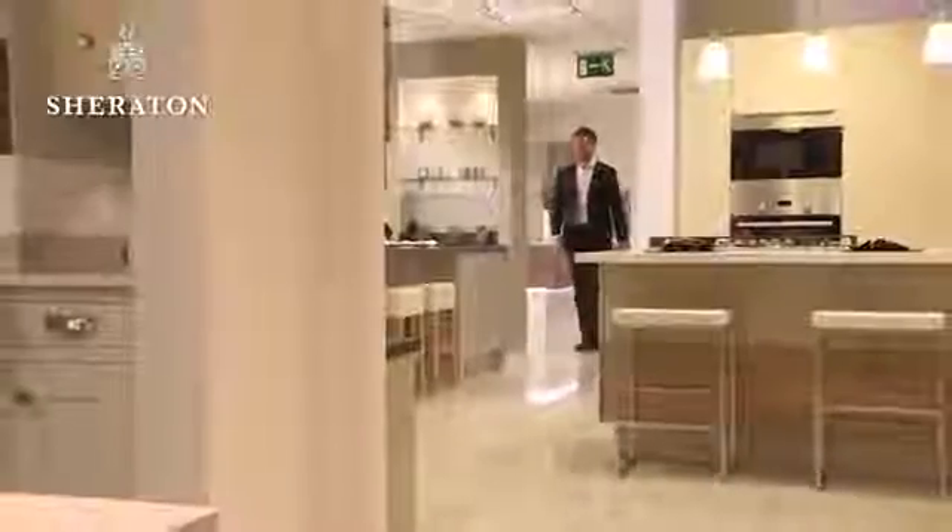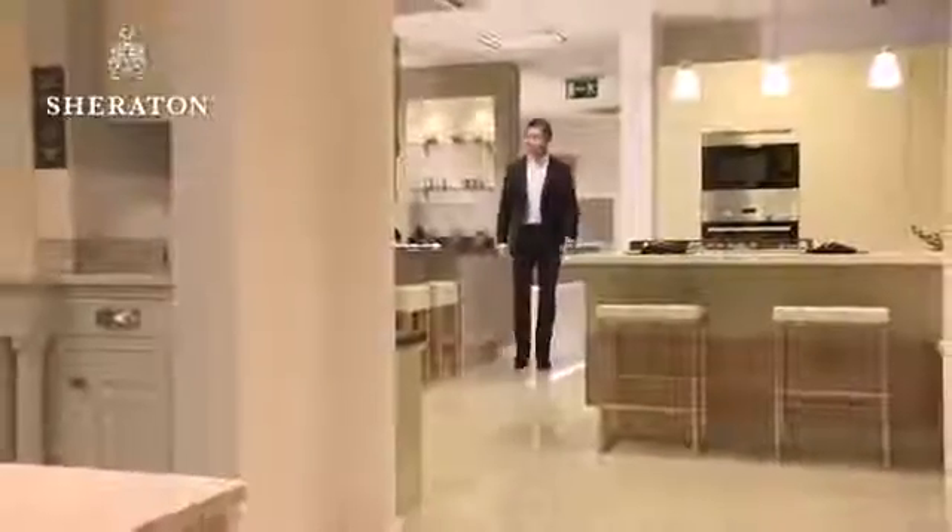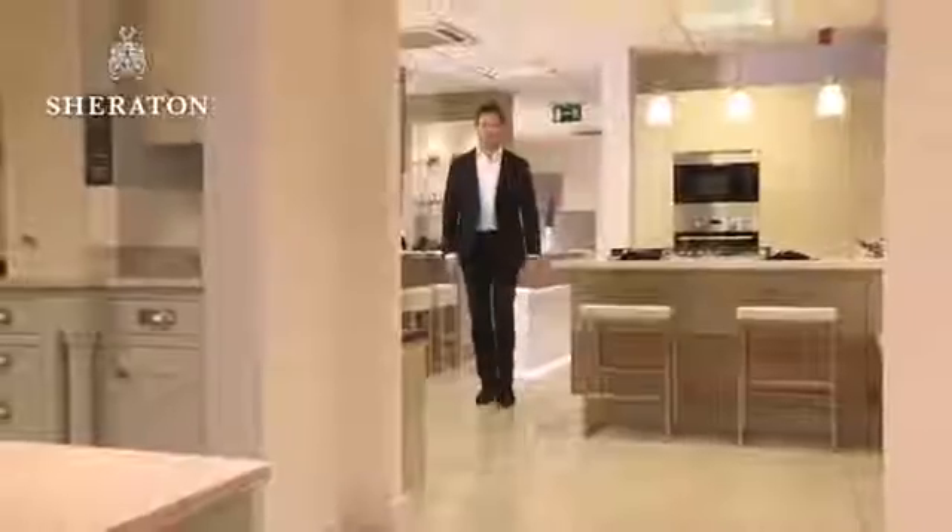One design feature that can work really well is an island arrangement. As well as giving you lots of extra storage space, it can be a fantastic focal point and a natural place for family and guests to gather.